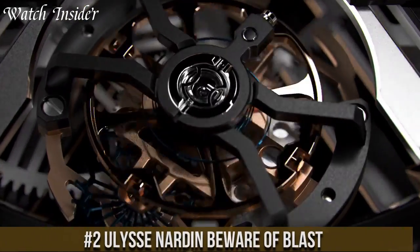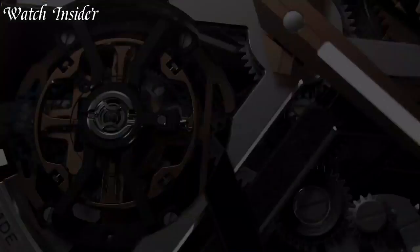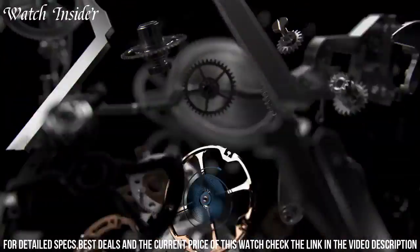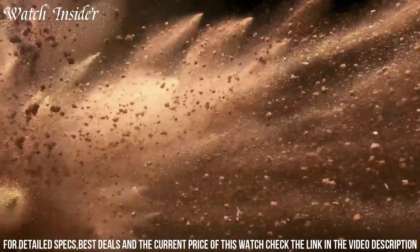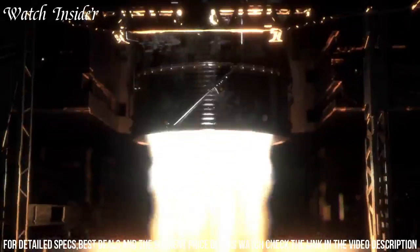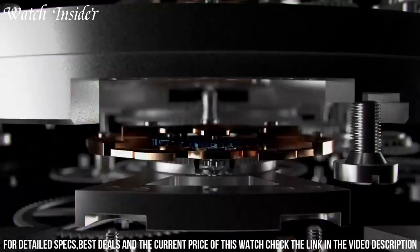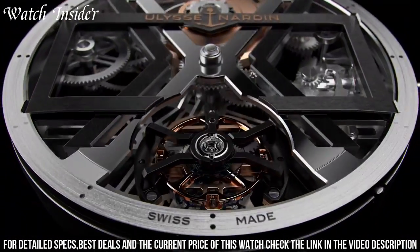Number 2: Ulysse Nardin Beware of Blast. A stunning timepiece that showcases the brand's innovative design and high-tech materials. The watch features a striking black and yellow color scheme with a unique dial design inspired by the brand's anchor logo. The case is made of carbon fiber, and the watch is powered by a self-winding movement with a power reserve of 72 hours. The Beware of Blast is a limited edition watch, with only 300 pieces available worldwide, making it a perfect choice for those who appreciate cutting-edge design and exceptional quality.